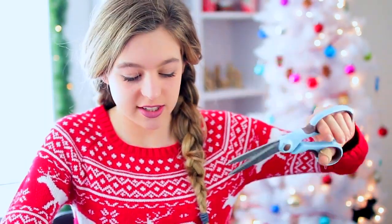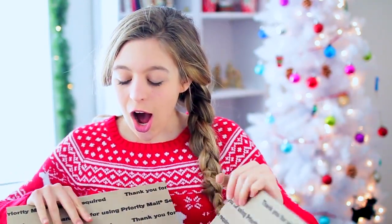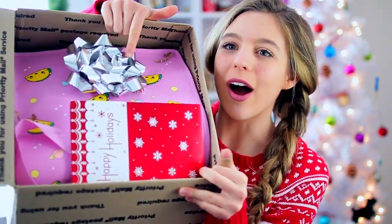Let's go ahead and open up the package. I got my trusty scissors and I'm going to try not to cut myself. I successfully opened the box — let's see what's inside. Oh my gosh, everything is so cutely wrapped in here. There's a big bow on it.